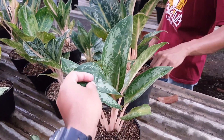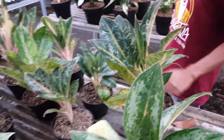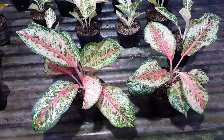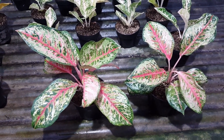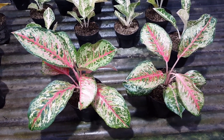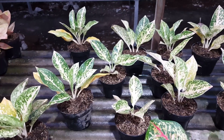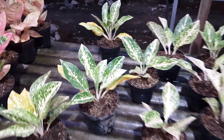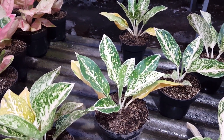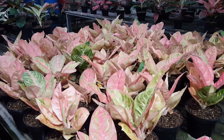Selanjutnya ada Gajah Mada namanya, kisaran harga berapa nih Bang Muklis? 200.000. Stoknya masih banyak. Selanjutnya ada Sweet Dream, kisaran harga berapa? 200.000. Masih terjangkau harganya ya.